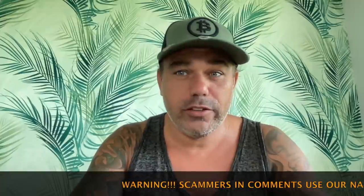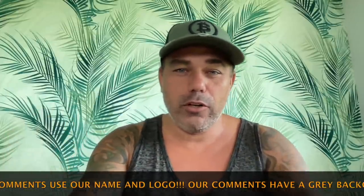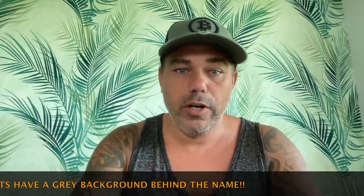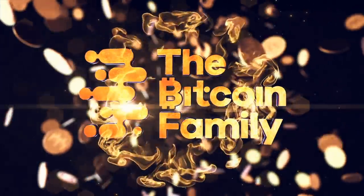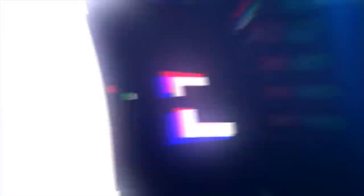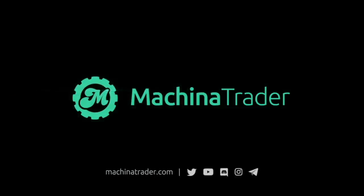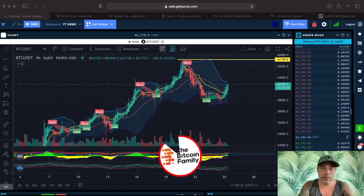Today is a very short TA video as I don't have a lot of time. I need to prepare a lot of stuff because there will be some huge announcements in the next couple of days — we are going to launch some really cool products and projects from the first of November. So let's quickly jump into the charts.